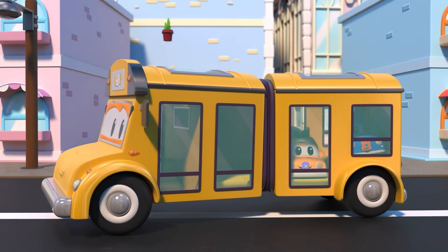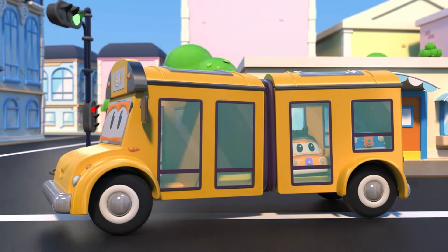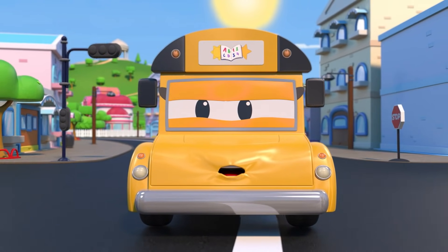Hello, Lily. Taking the babies to school? It's sunny out. You should wear sunglasses.